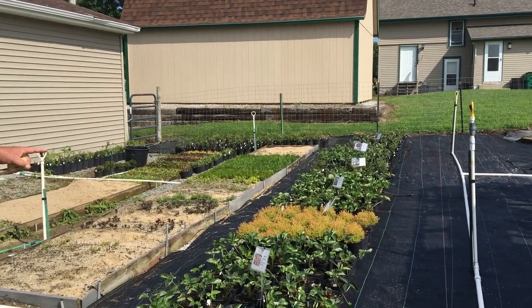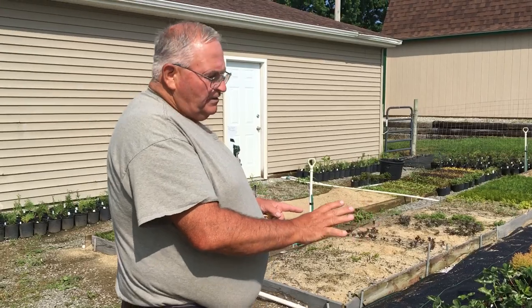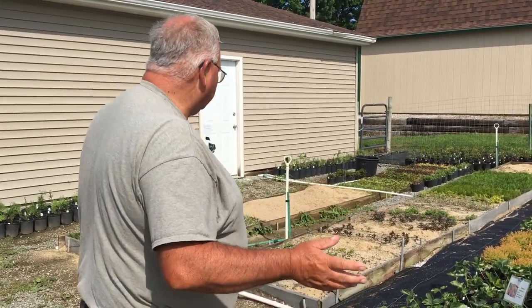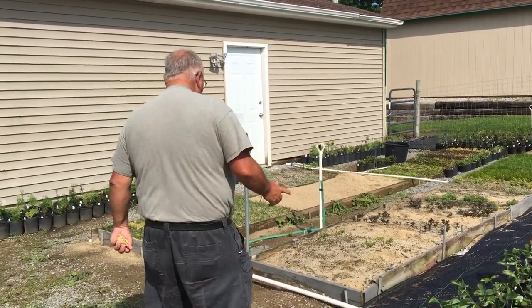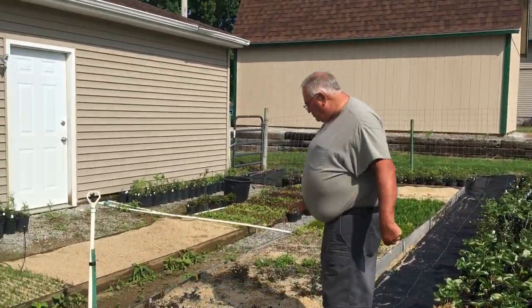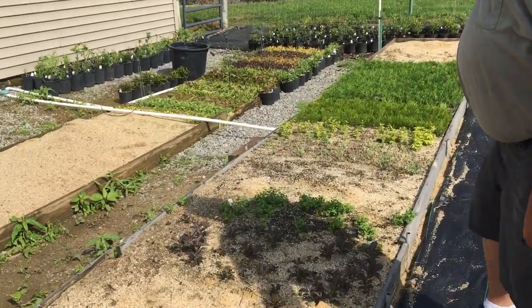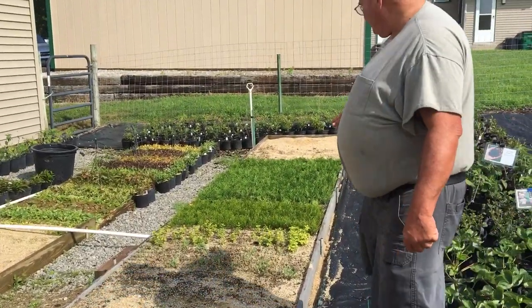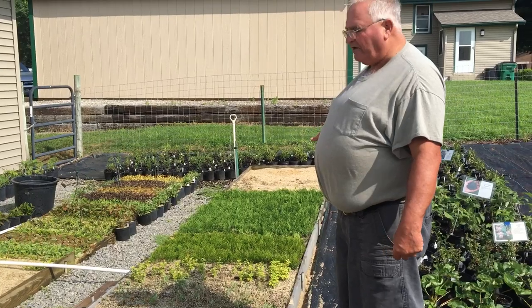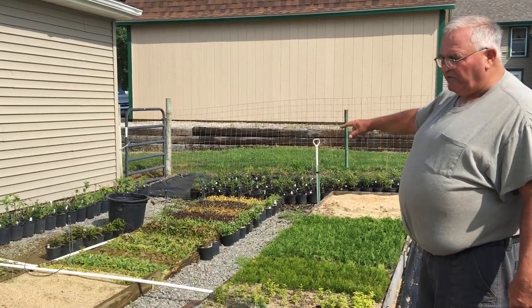We kind of created this yesterday, kind of reinvented it. We've got black ground cover cloth down and we'll put a bunch of containers. But if we wander over this way — these are our propagation beds. This is some stuff that we did last year. There's a few things still left in here. You can see there's hundreds and hundreds of arborvitae there.